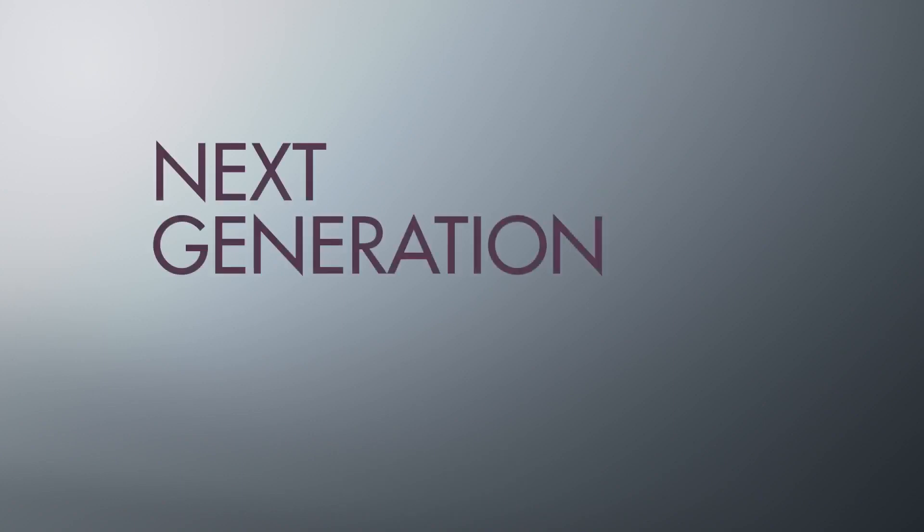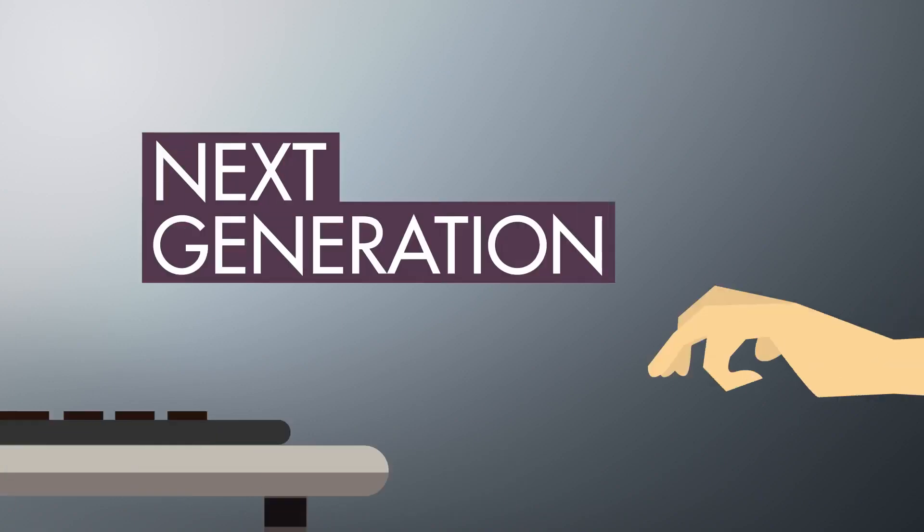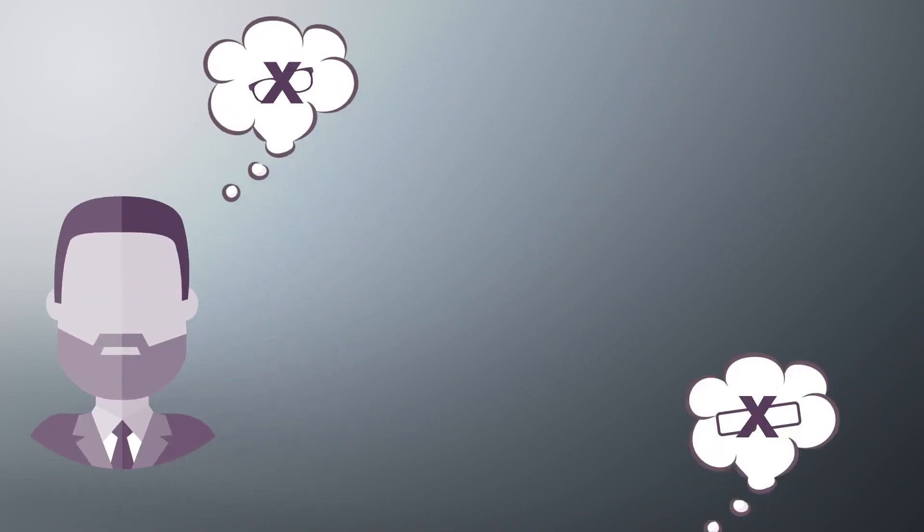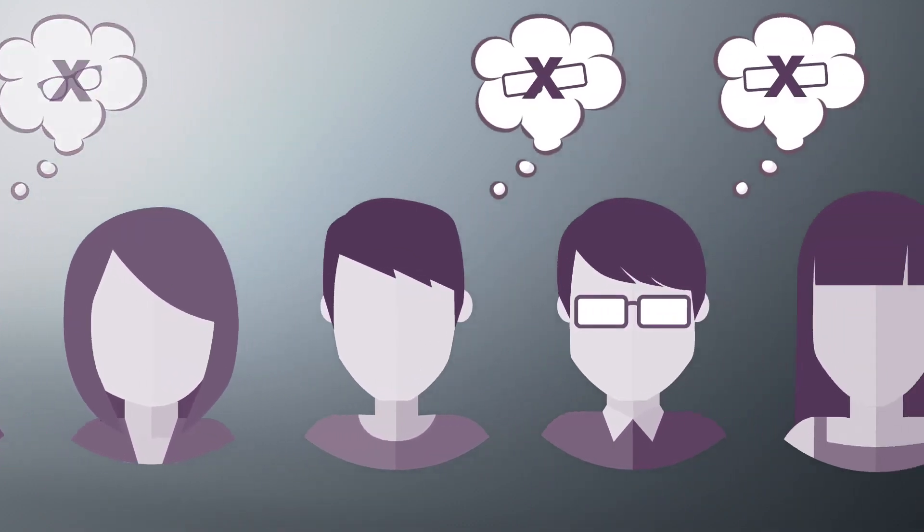The Alcon Panoptics lens is the next generation trifocal on a well-established platform. It's built from an excellent biomaterial. Clear and possibly glasses-free vision can make a world of difference in your day-to-day life.